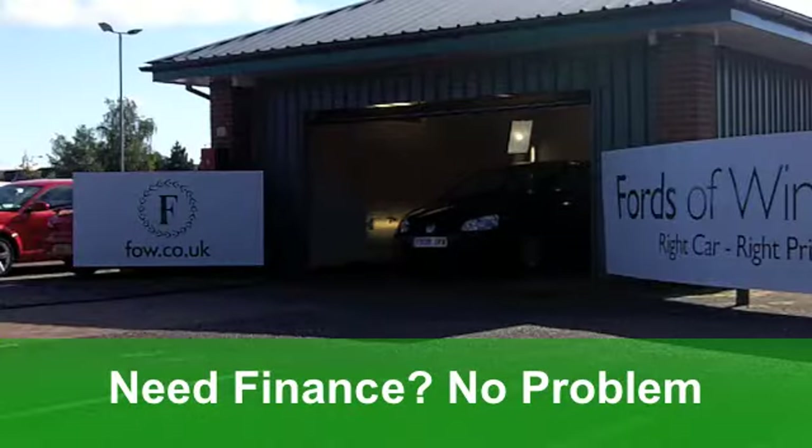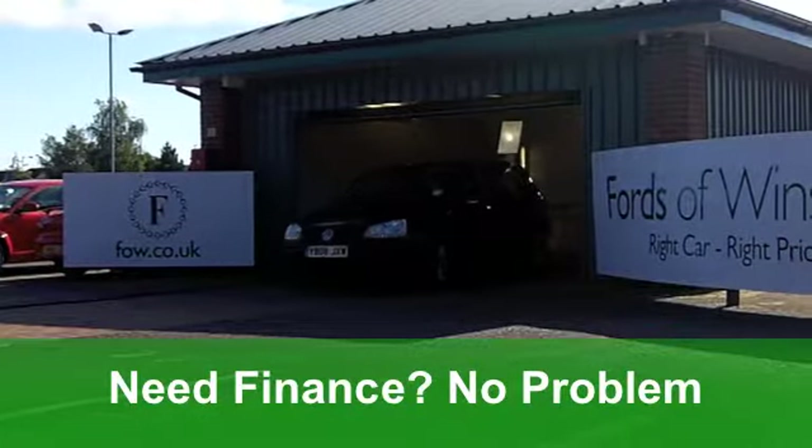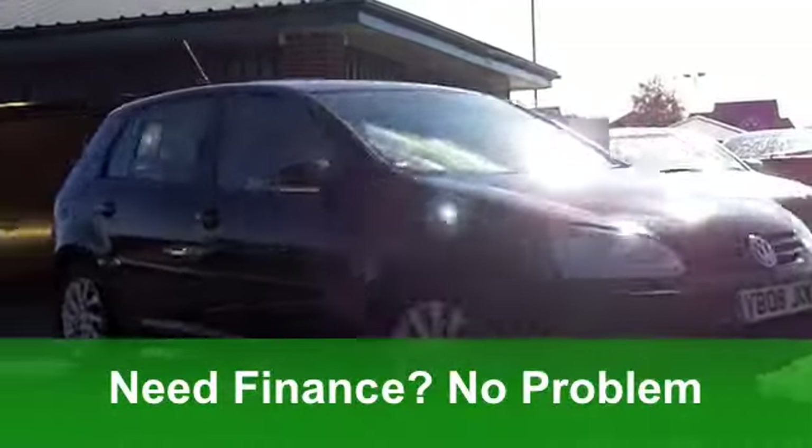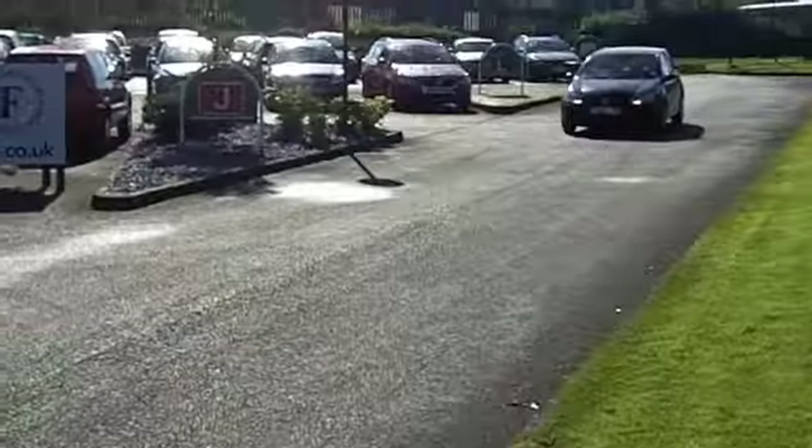You've got all-round electric windows, a really smart cloth interior, and all-round airbags. It's got air-con to cool you down, and those really nice alloys. They are nice, them.